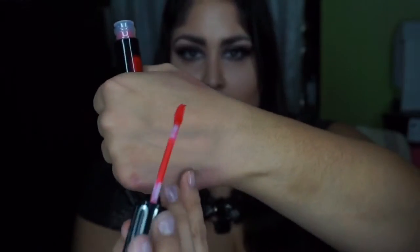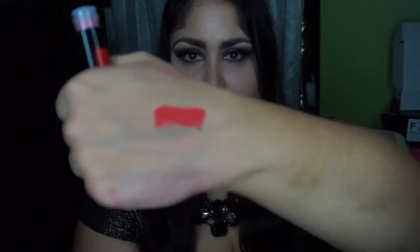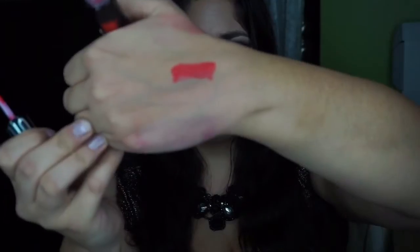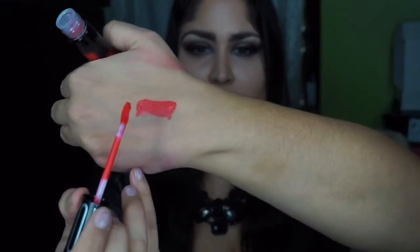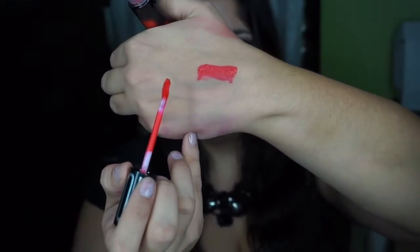So here's the applicator. It's a doe foot applicator. And when you apply it, as you can see, it's extremely opaque — very creamy, very opaque. You don't need a lot of product with this.